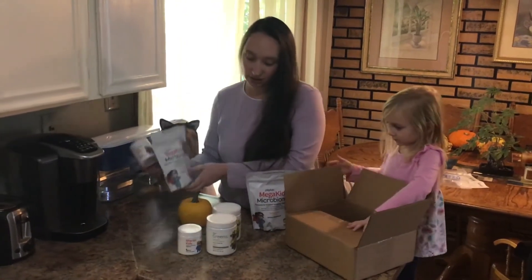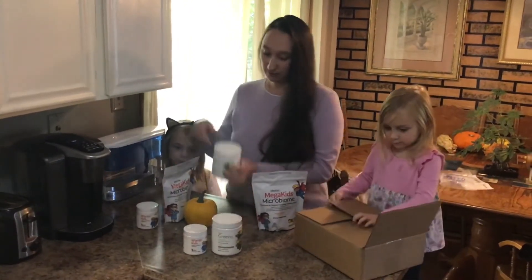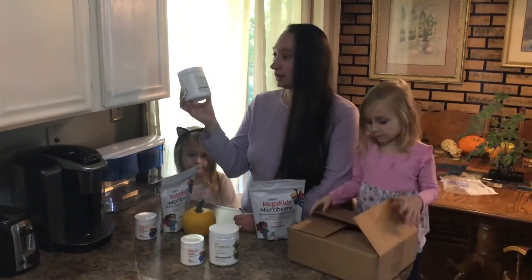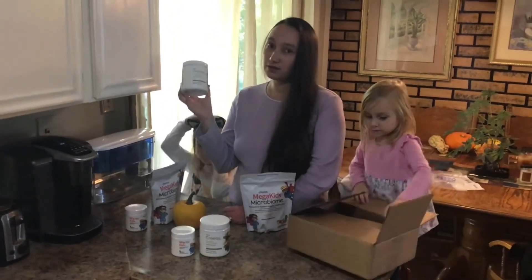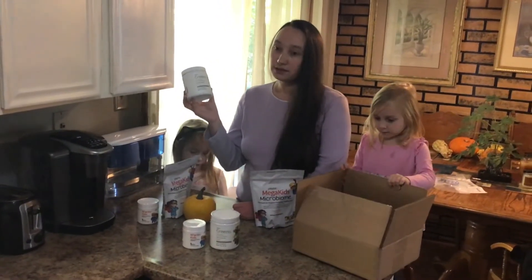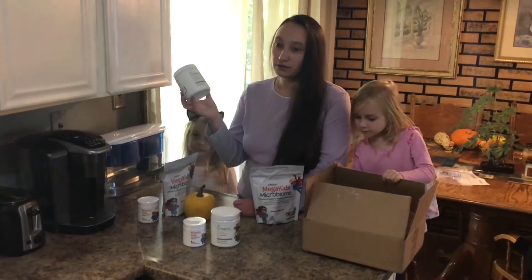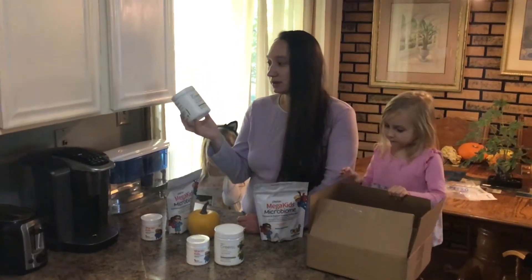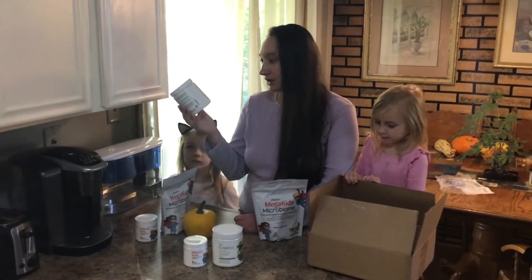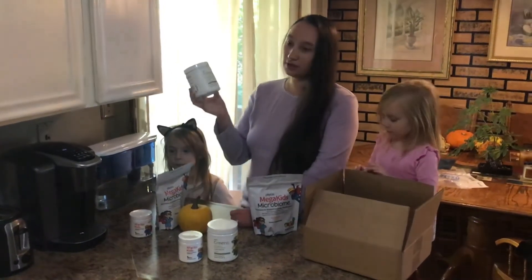The Greens is an antioxidant superfood blend. A lot of families struggle to get enough antioxidants because kids don't like to eat fruits and vegetables. This helps with that — it's a powder mix that comes in garden berry flavor, so it's another drink they can incorporate into their diet.